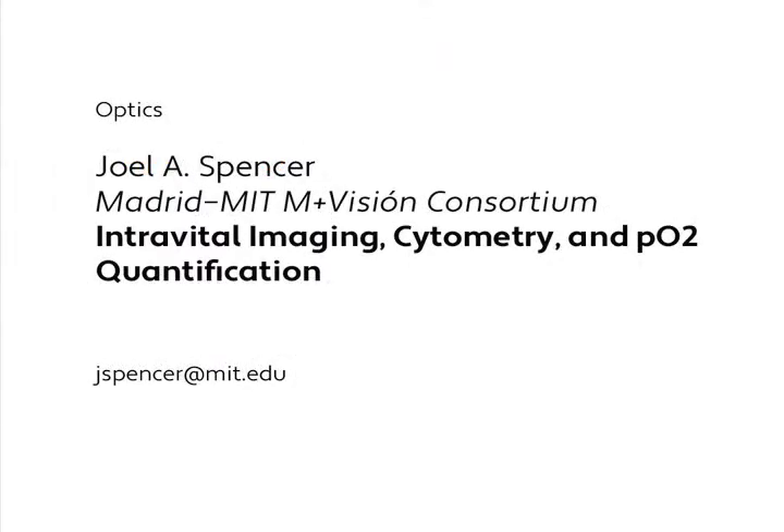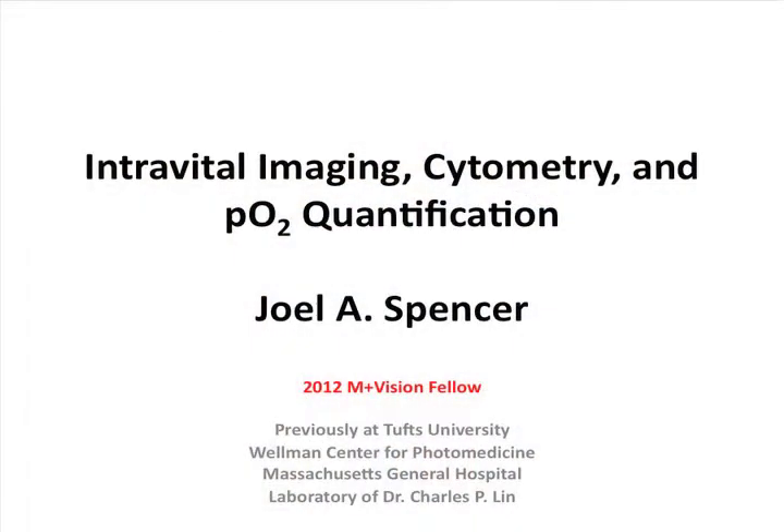My name is Joel Spencer and I'm very pleased to be here. I've really enjoyed Madrid so far and look forward to meeting many of you. I want to talk generally about using light to study different processes in vivo.